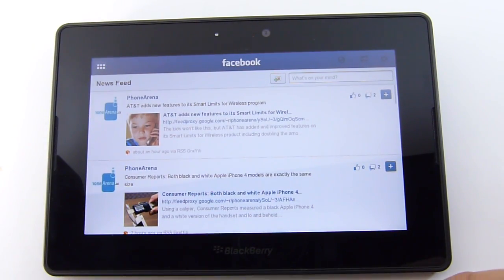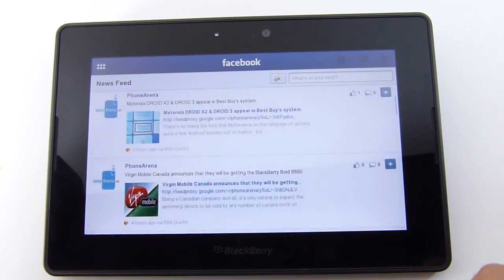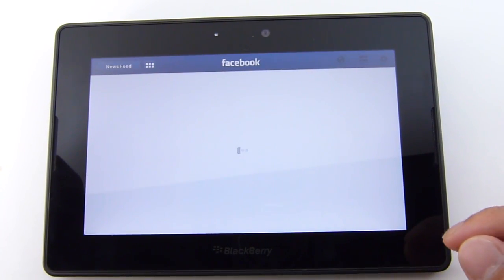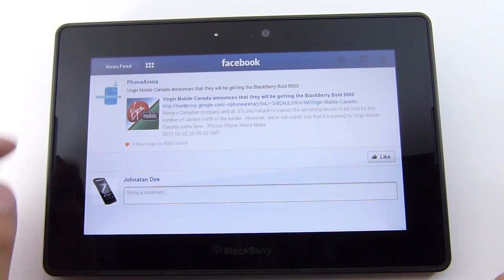So you have your news feed. From here you can read all your status messages from your friends and even some other stuff with your feeds. If you select something, you can do something like a specific action, or you can even post your own comment here.